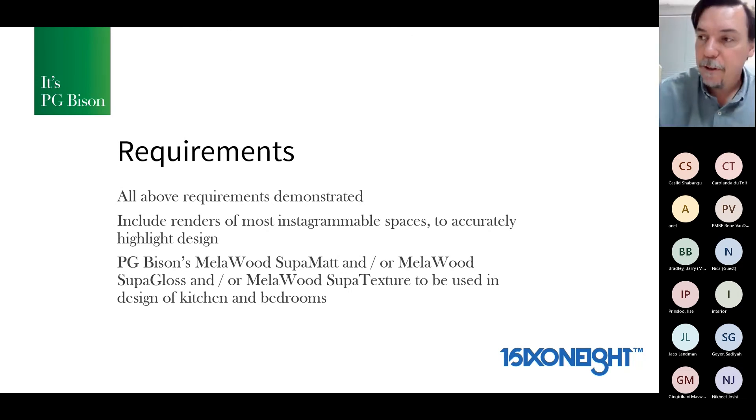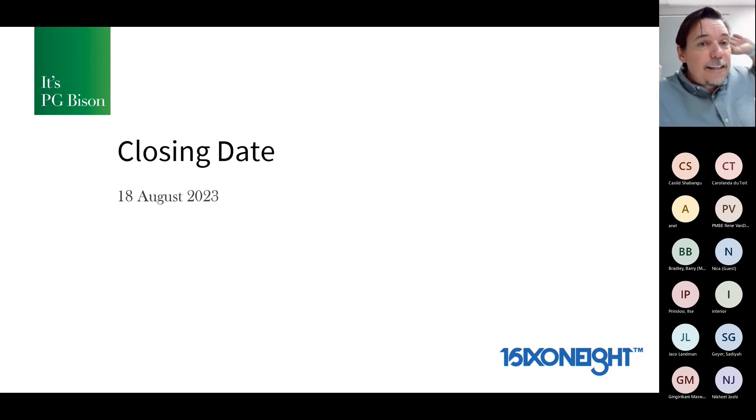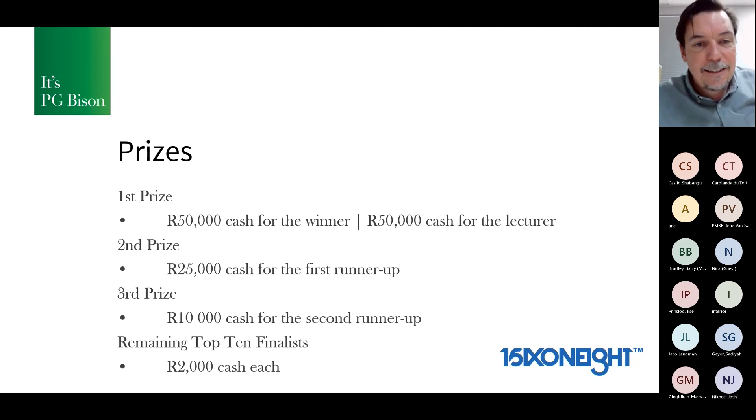The closing date is the 18th of August next year, and prize money stays exactly the same: 50,000 for the winner, 50,000 for the lecturer, then 25,000, 10,000, and 2,000 for the other seven top-10 finalists.